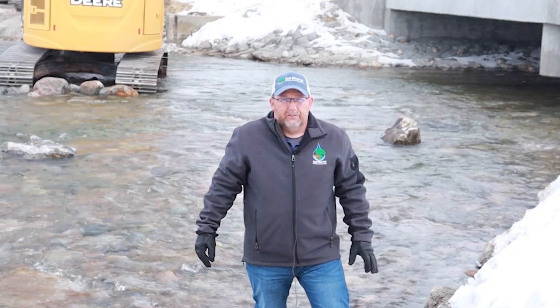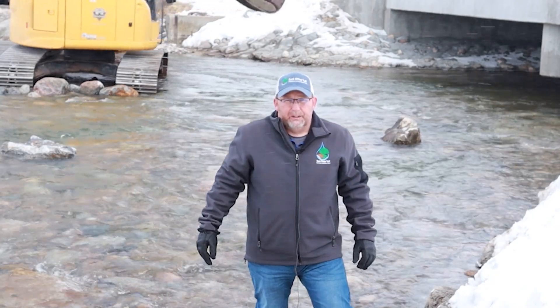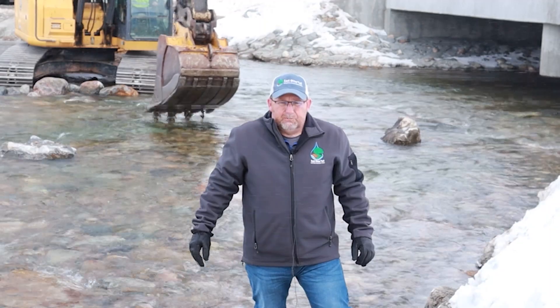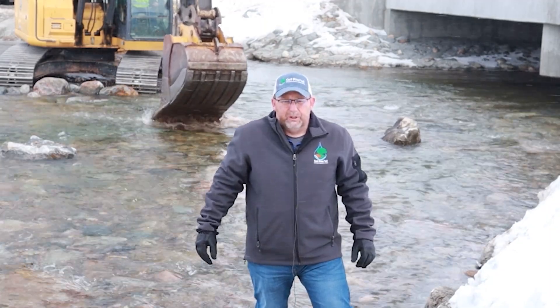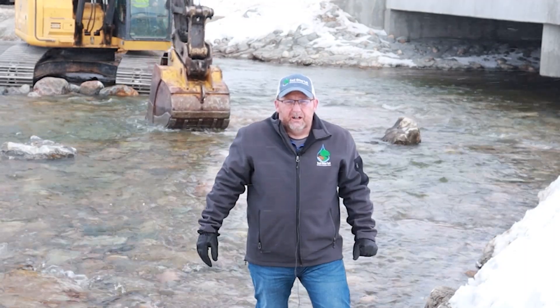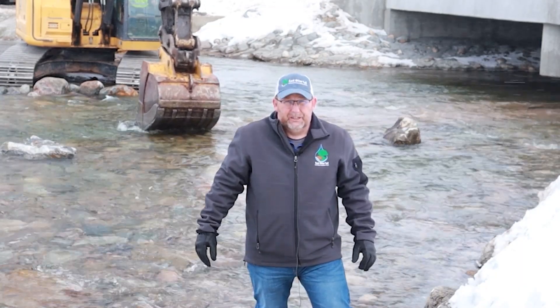We're out at the outlet of Little Pine Lake where we're finishing up a project to replace the dam here with a series of rock arch rapids — the weirs that we're putting in. We've been working on this project in conjunction with the DNR and the U.S. Fish and Wildlife Service as a habitat project to allow fish to get up and down the river a little bit easier.